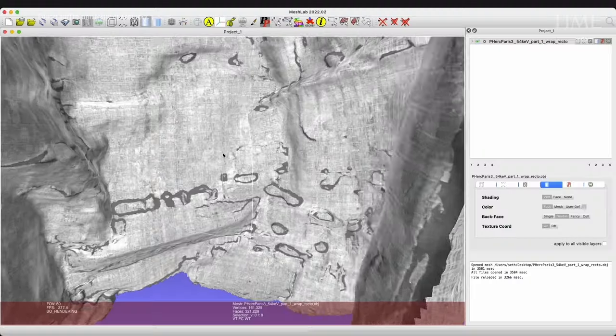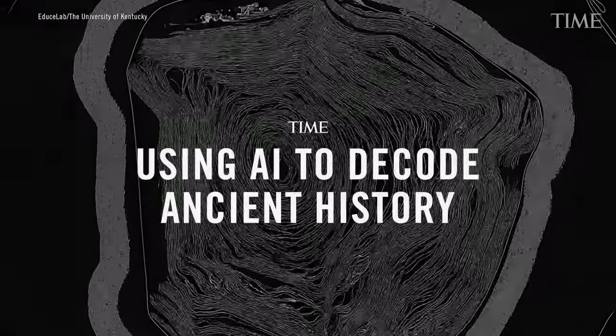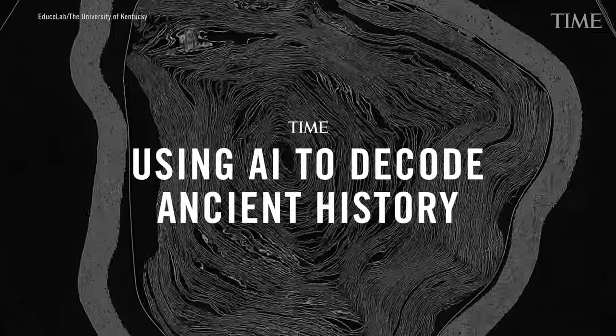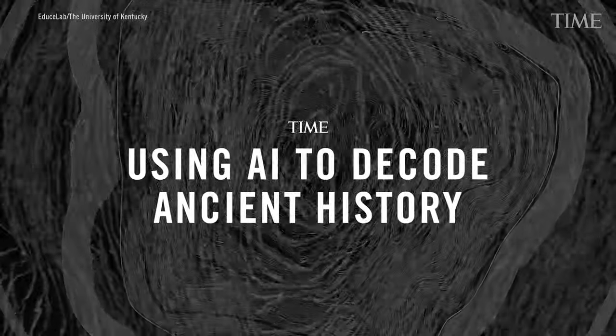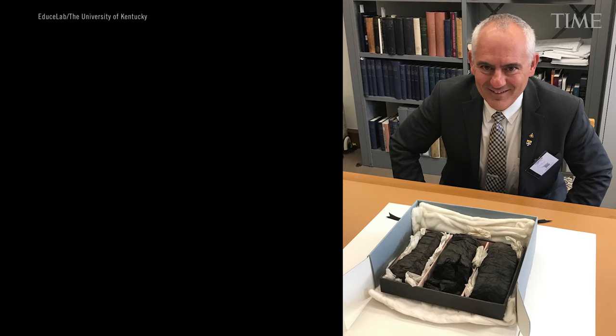Now, artificial intelligence tools provide a new opportunity to decode the content of the scrolls. I'm a computer scientist, not a manuscript scholar or an historian, but I did have this engineering idea that we could do digital restoration of pages that are not flat — we could make them flat — and ultimately of things that are wrapped up, that we could totally unwrap.